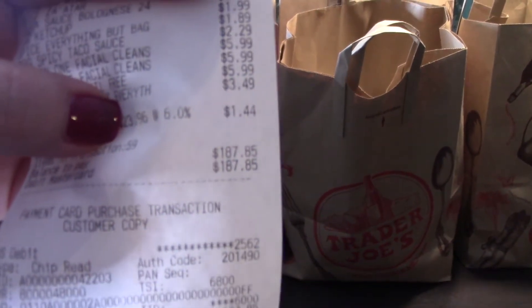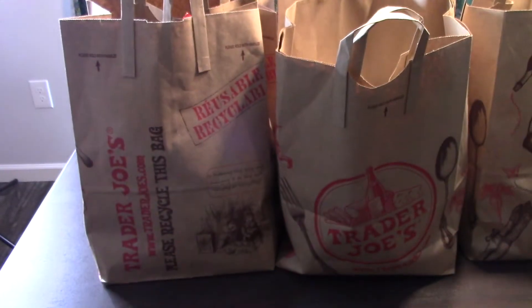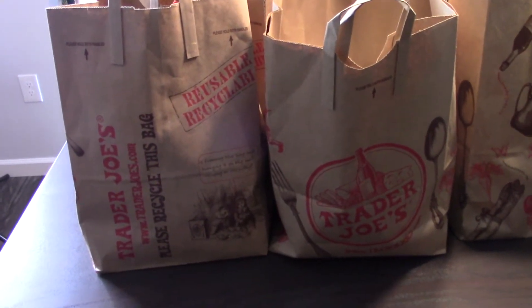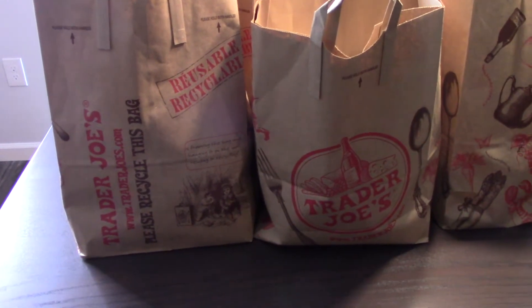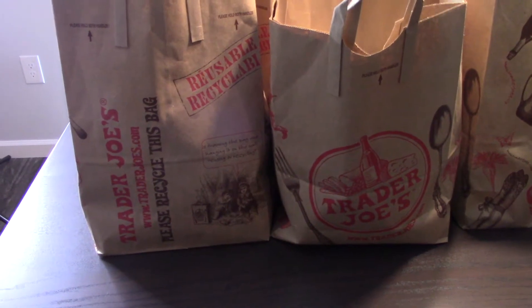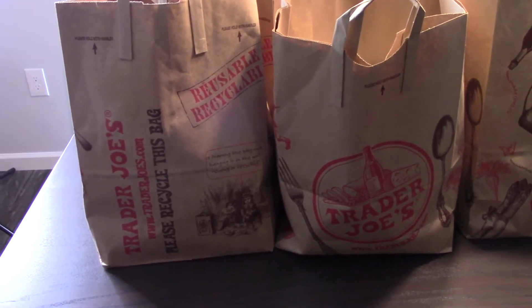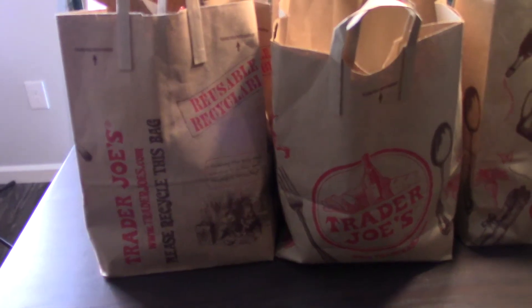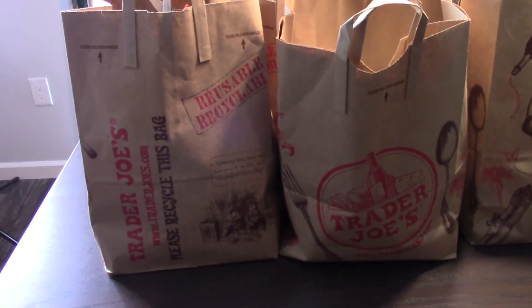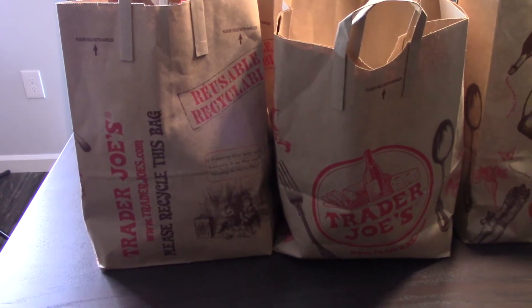We spent $187 and some change. This is not a normal grocery haul — usually I make a meal plan and my groceries go along with that. This is a Trader Joe's run where we get our favorite things times four or five so that we have them on hand. Let me get everything out of these bags and we'll go over the items.